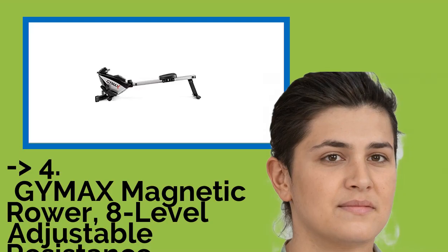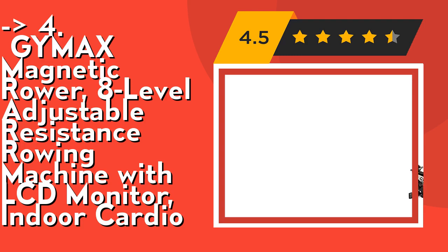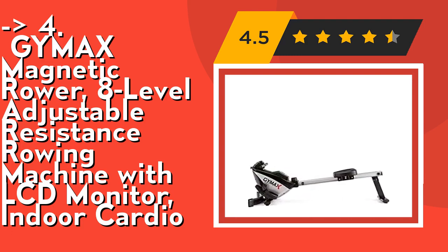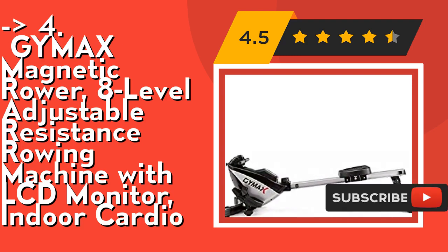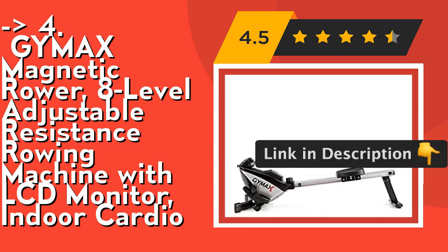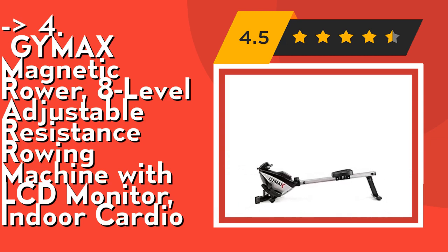The fourth product is the GIMAX Magnetic Rower with 8-level adjustable resistance rowing machine with LCD monitor for indoor cardio. It is made of high-quality material with a rust-proof aluminum alloy beam for durability, and provides a smooth and quiet rowing experience. The LCD monitor tracks your total count, calories, count per minute, count, scan, and time, helping you stay focused during your workout. Check out the link in the description to buy this product from Amazon.